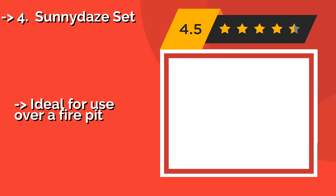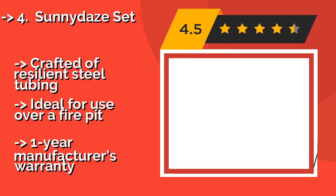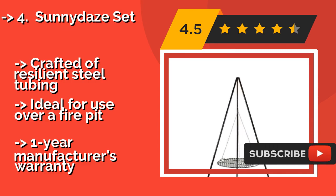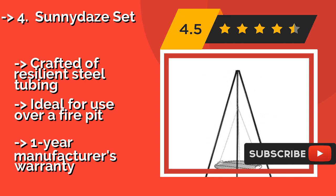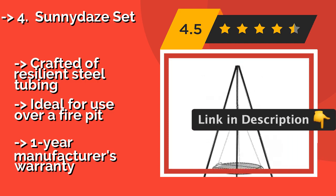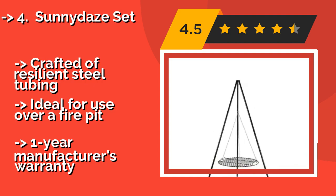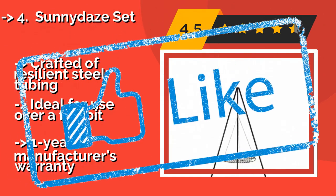The Sunny Days Set. Among the few with a fixed upper joint, the particularly stable Sunny Days Set — approximately $66 — has a 22-inch diameter grate that makes it easy to grill or roast foods right above the fire, or to boil a pot of water for coffee or hot chocolate. Crafted of resilient steel tubing, it is ideal for use over a fire pit, but has a limited manufacturer's warranty.